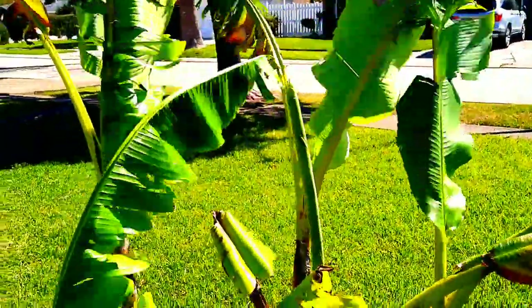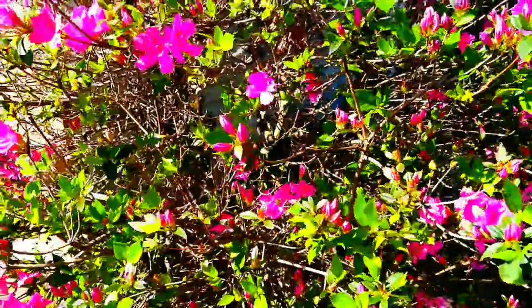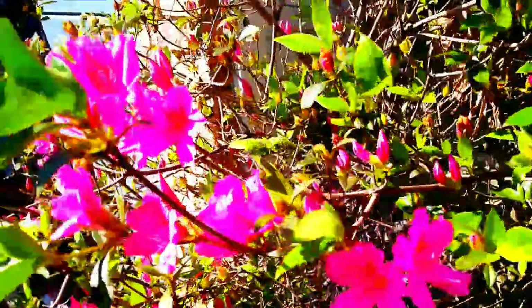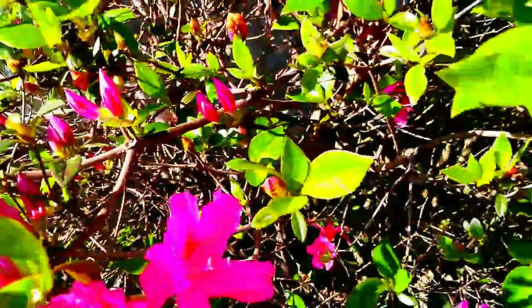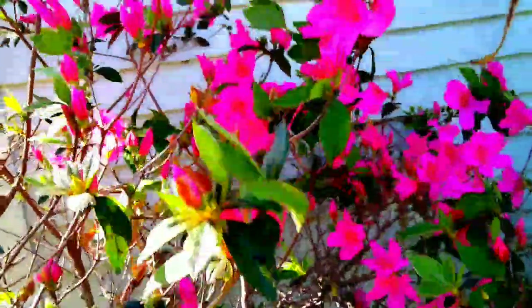Because of all this wind, I will be doing a voiceover on this video. These are my azaleas. I inherited this plant when I moved into this property — it's been about 22 years now. And every year, she looks a little something like this. She's absolutely amazing.